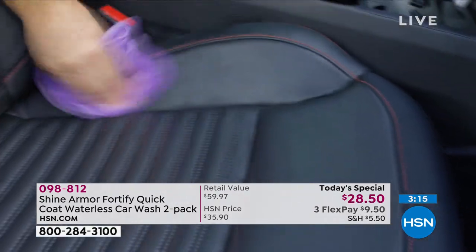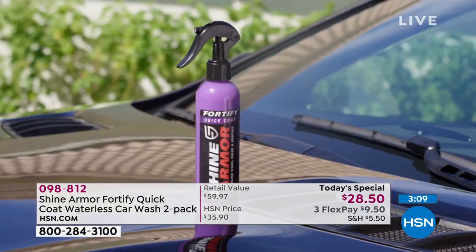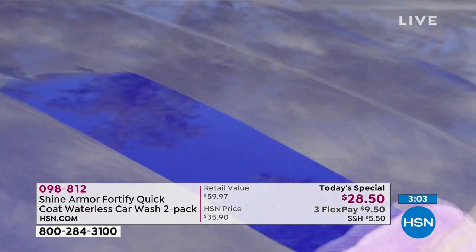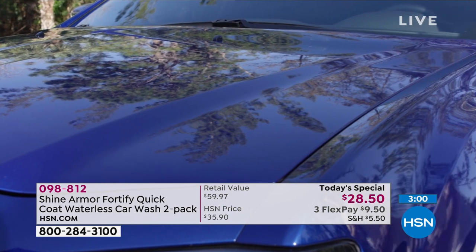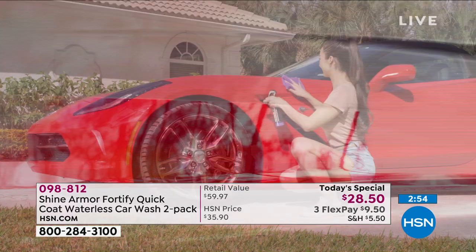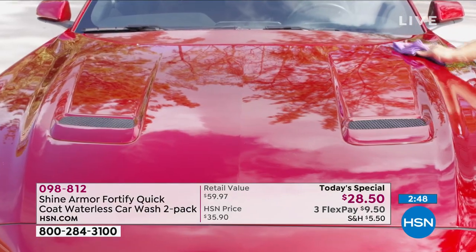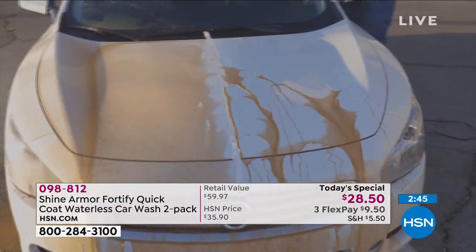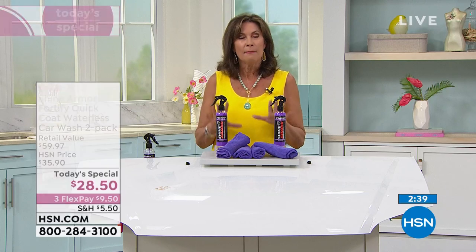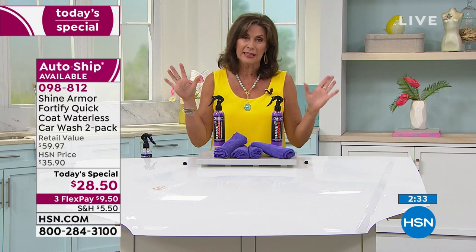One product you're buying today — I don't have to do a leather cleaner, something for the dash, something for the exterior, something for the tires. I buy one thing, get four applications, get four microfiber cloths, and get a half-price sale today at $28.50. That is the best value we've ever had on Shine Armor. Two months from now you're going to look at your vehicle and say, oh my gosh, I can't believe this thing still is working. That ceramic technology is going to last, but the deal only lasts today.